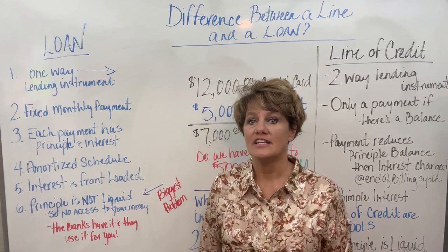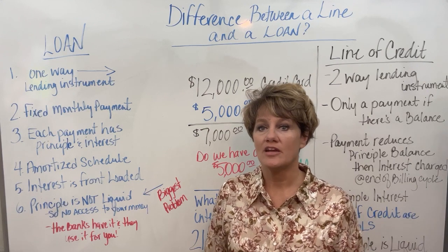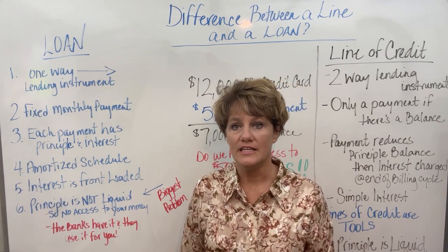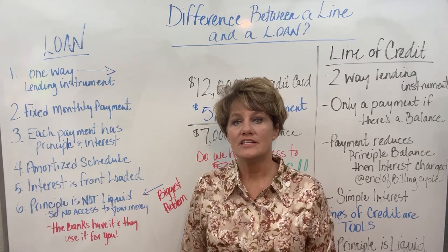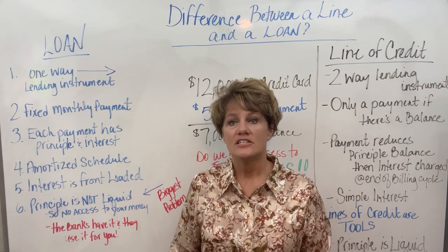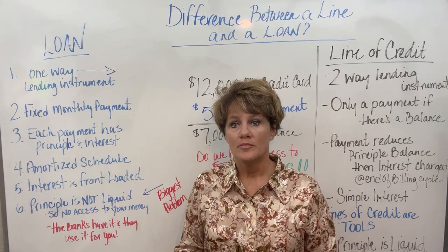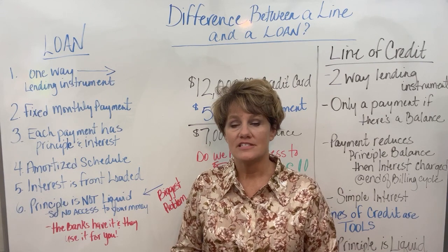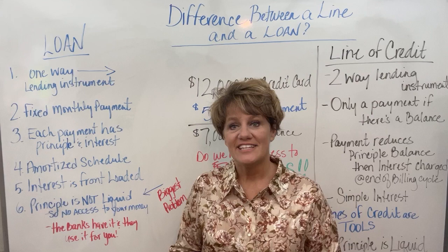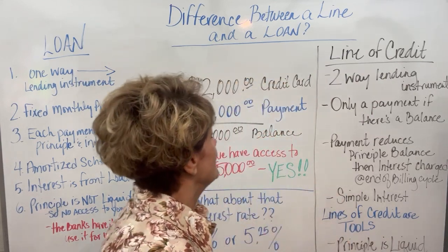In this video we're going to discuss lines of credit. These are two lending instruments that the bank will offer you when you go in for money that you need. We need to know what the difference between the loan and the line of credit is. If you haven't watched the previous video on what is a loan, please go back and review that. Today we're going to discuss lines of credit.